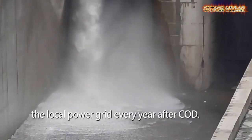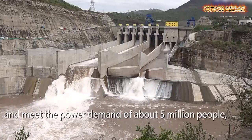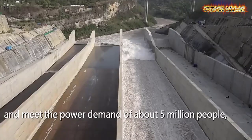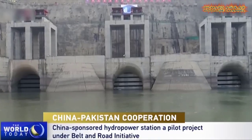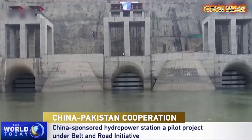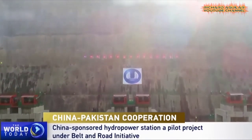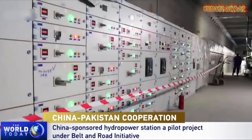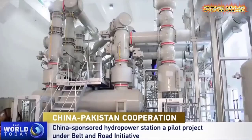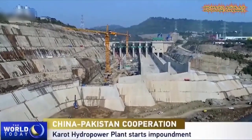Each year, the Karot Hydropower Plant is planned to generate some 3.2 billion kilowatt hours of clean electricity, reducing 3.5 million tons of carbon dioxide emissions. The power structure layout includes a rock-filled dam, spillway, powerhouse, diversion tunnels, headrace power tunnels, and a tailrace tunnel.